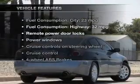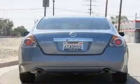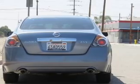Enjoy these notable features that are included in this vehicle: power door locks, power windows, cruise control, power mirrors, an alarm system, power steering, and air conditioning.